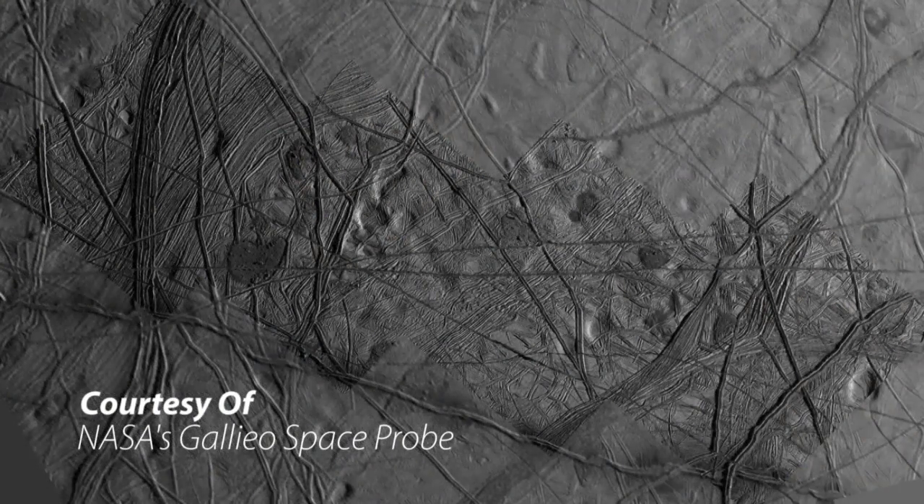Chaos terrain is when cracks and ridges appear on the surface in a distinct pattern. Even though the surface of Europa is thought to be about minus 160°C (minus 260°F), it is believed there is a liquid ocean maintained due to tidal flexing.